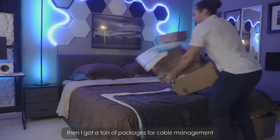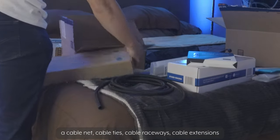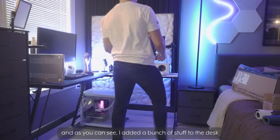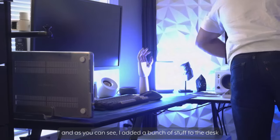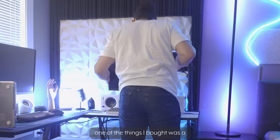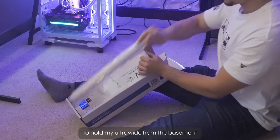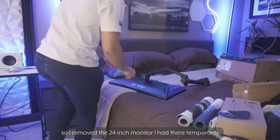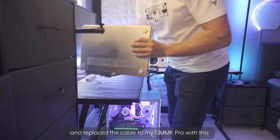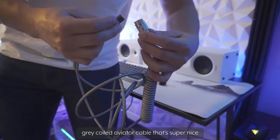Then I got a ton of packages for cable management, mounting monitors, and lots of miscellaneous items — a cable net, cable ties, cable raceways, cable extensions, and some new mouse pads that are actually the same ones I had before. I also added the speakers that were downstairs to the desk. I did my first pass at managing the cables underneath the desk. One of the things I bought was a dual stacked monitor mount from Vivo to hold my ultrawide from the basement, so I removed the 24-inch monitor I had there temporarily. Then I swapped out the old mouse pads with new ones and replaced the cable to my GMMK Pro with a gray coiled aviator cable that's super nice.